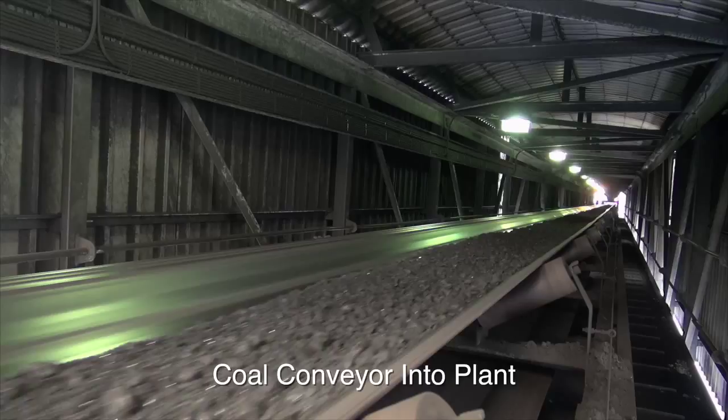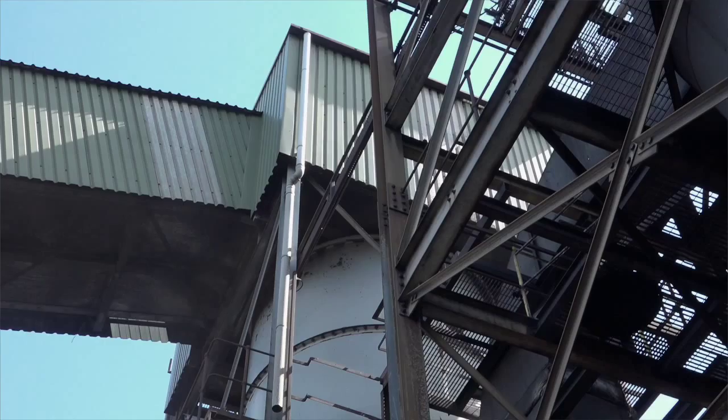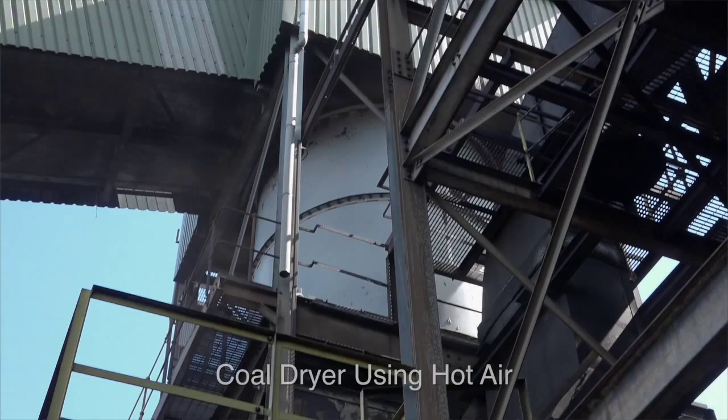These coals are then mixing as they go through the plant. At that point we're looking at a blended mix of around eight to fourteen percent moisture, and it's very important for us in the process to dry that coal down to about one percent moisture. We do that through a coal dryer.